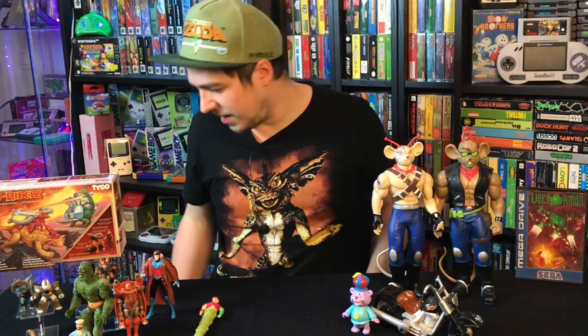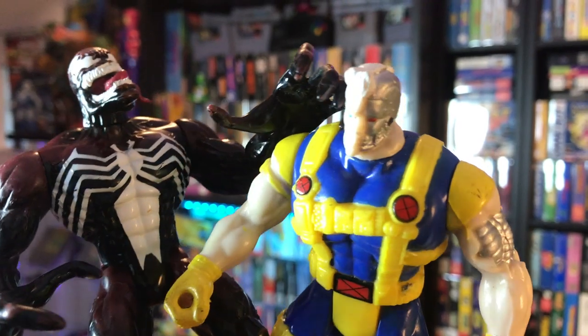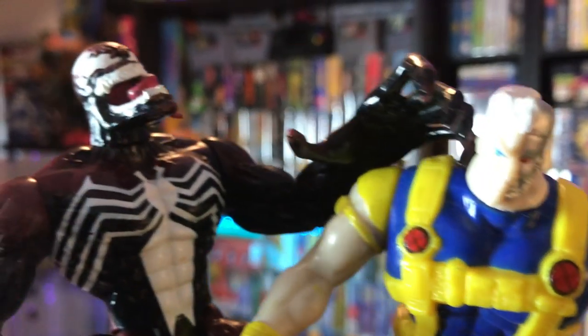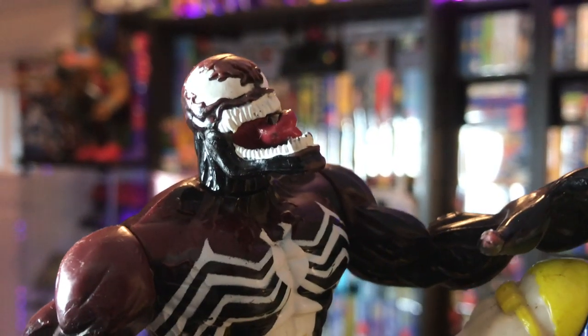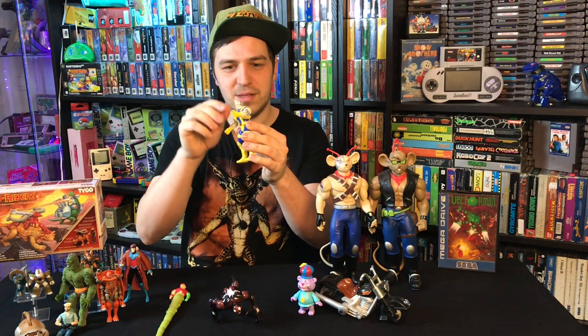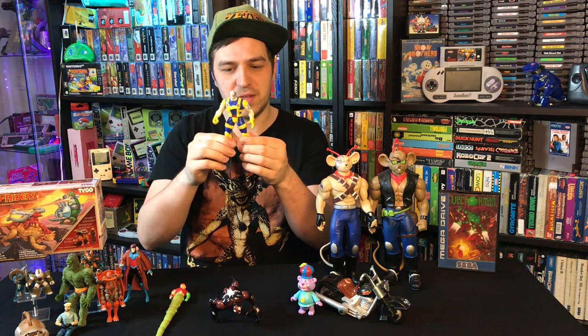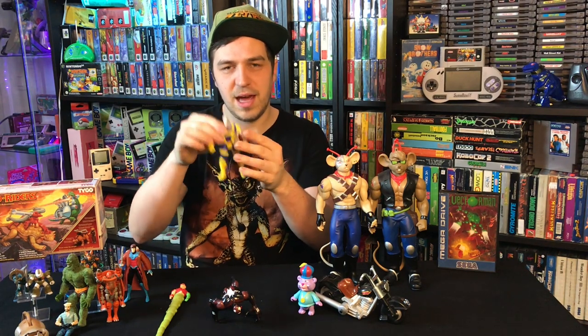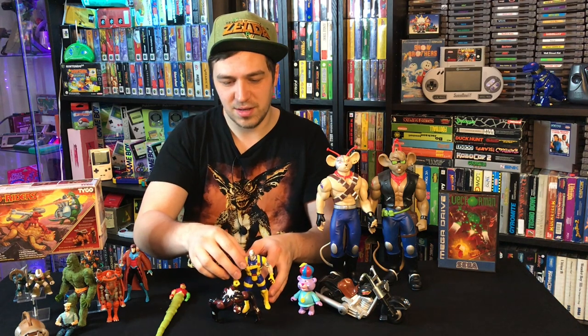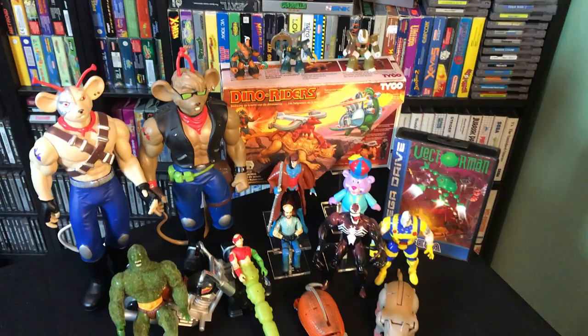Some stuff I didn't get on camera: two Toy Biz figurines — a really cool-looking Venom with a great face sculpt, and Cable, though he's missing part of his face and I'm not sure what accessories he came with. Both were cheap at about two euros each, so I had to grab them for the Toy Biz collection.